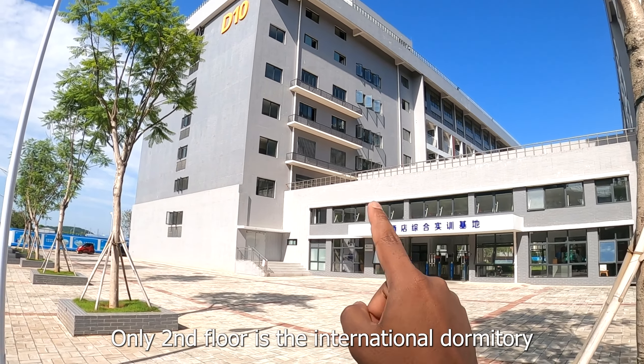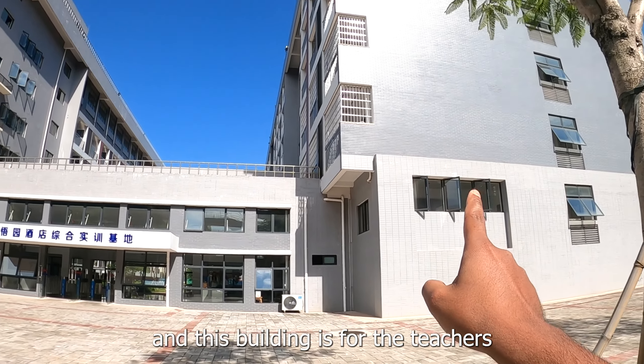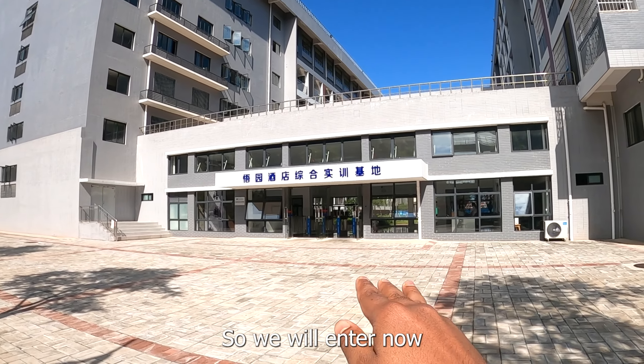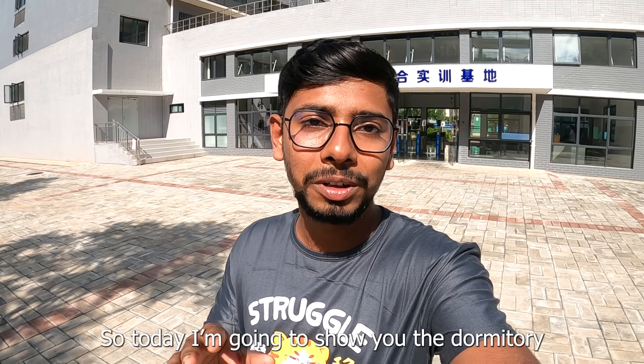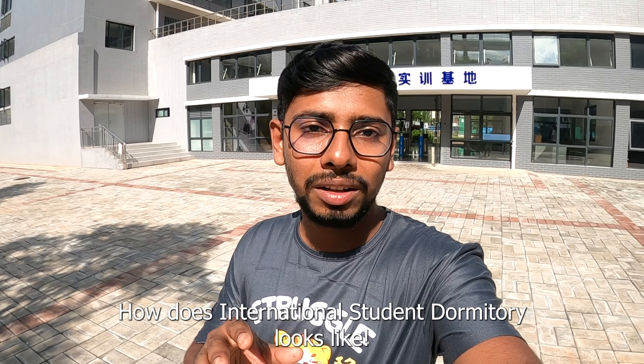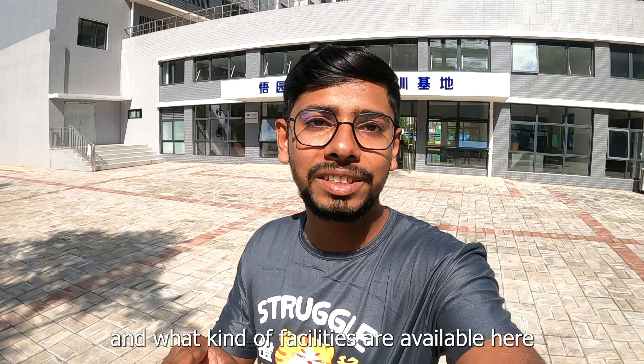This is the international dormitory, and this building is the teachers' building. We are entering here — this is the entrance. I am walking through this entire dormitory. The international dormitory is very important and there are many facilities here. Let's go!